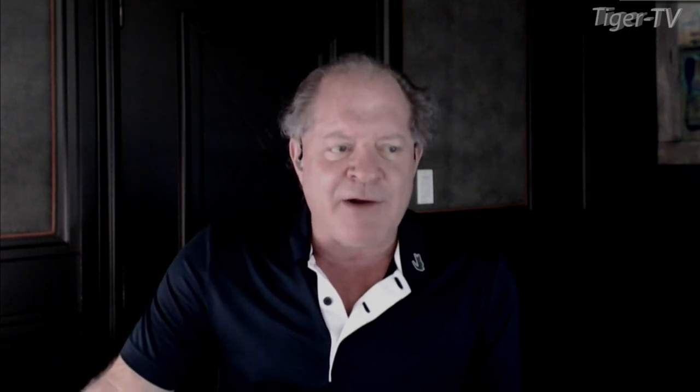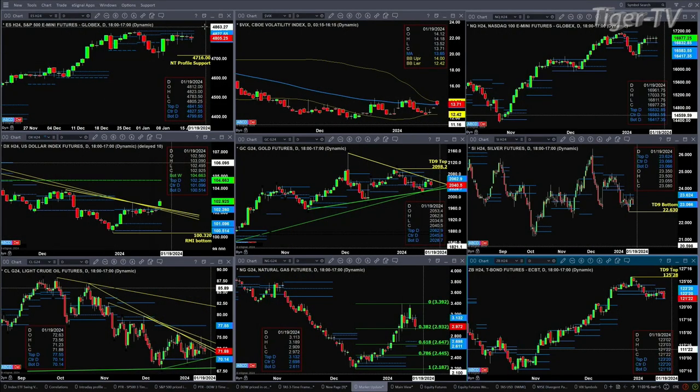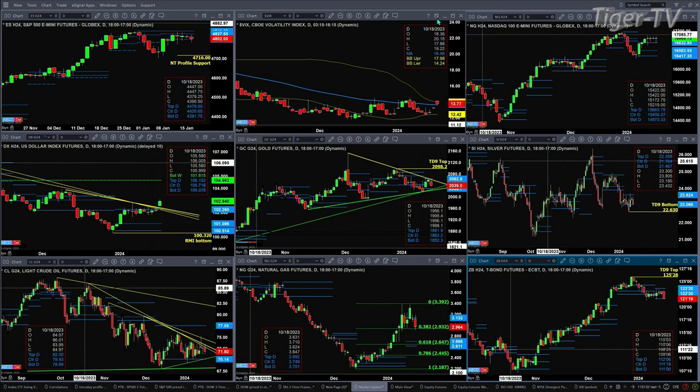We begin first with the ES Mini, upper left-hand side. The key area to be watching today still is the bottom of that daily profile, down at 47.99. If price closes below that, we're likely to see a move to 47.16. Spot volatility has been above the top of its 50-day exponential moving average all morning long. However, right now it's pulling back and testing that level at 13.65.